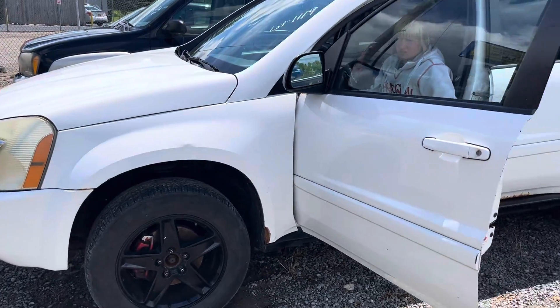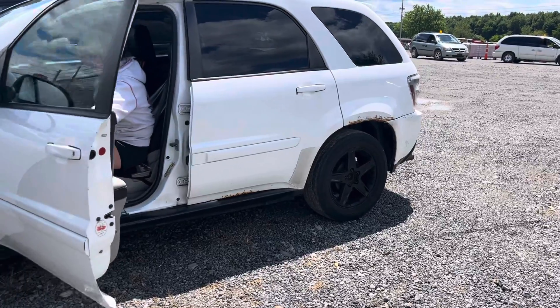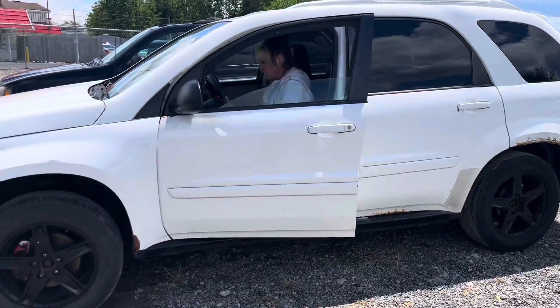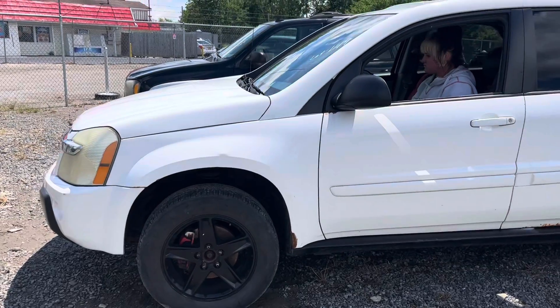This is a 2005 Chevy Equinox — I think Sabrina said it's a V6. Got a little rust back there, but it was driven in.